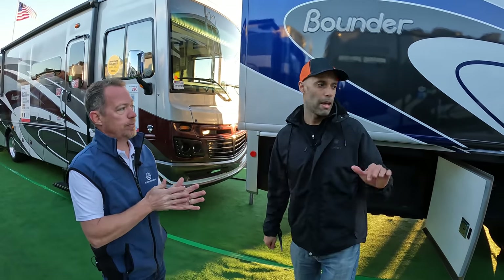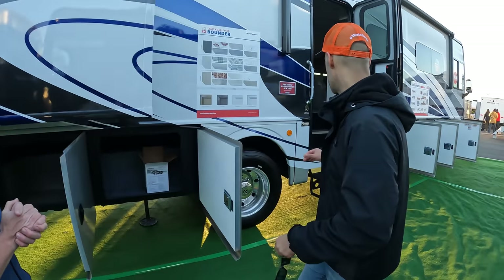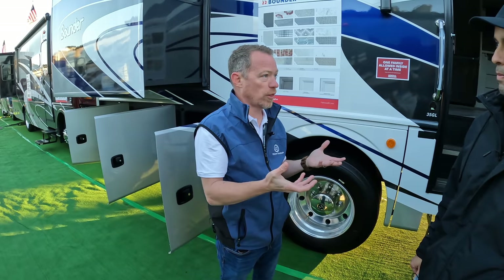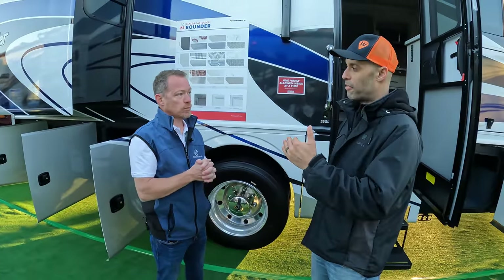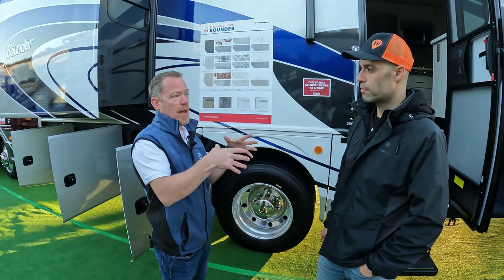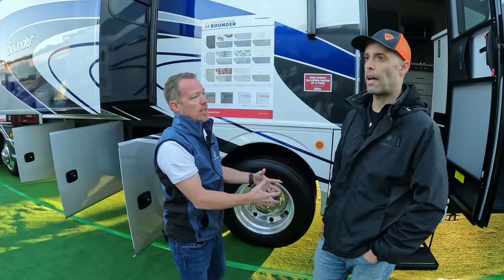The full patio side, except for where the LP is, is storage — and most of it is pass-through. Now, the power platform — what does that mean? The power platform is our platform for our core gas products: Bounder, Southwind, and the Vacationer on the Holiday Rambler side. It's a saddle-type platform bridge that straddles the rails on the Ford F53 chassis. It lowers the storage and keeps everything low while still giving you a lot of storage. We fabricate the power platform beforehand and it's flown over the top of the Ford F53 chassis and straddles on.